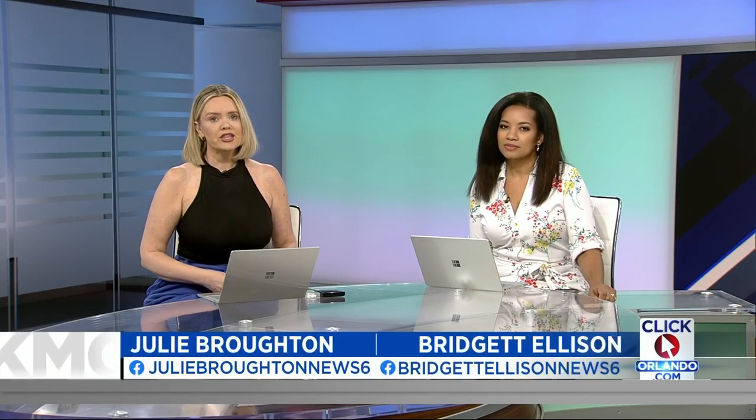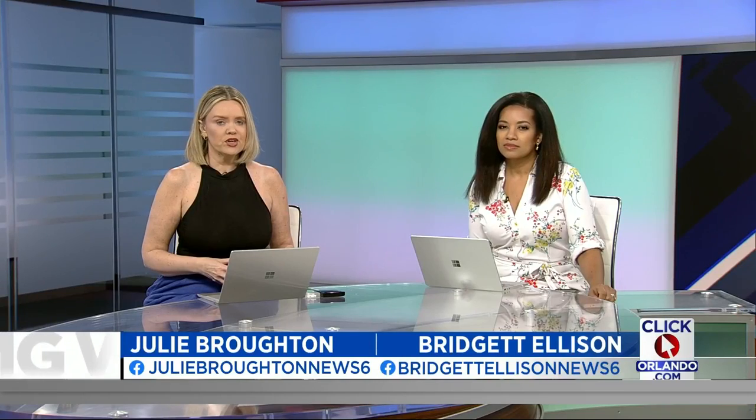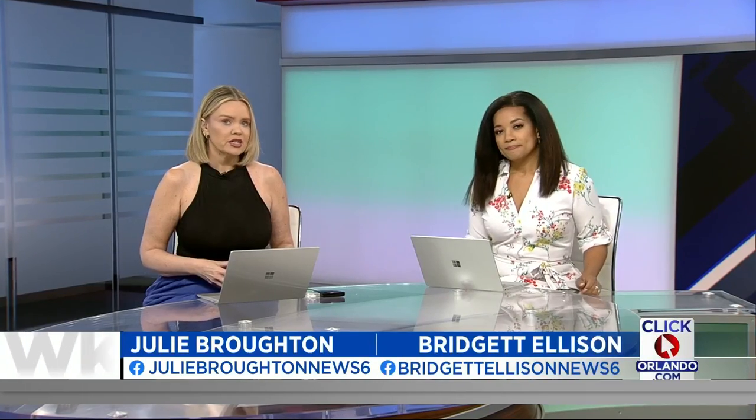14 years, 24 deaths, and more than 400 injuries later, the U.S. is still dealing with the largest vehicle safety recall in history. Defective Takata airbags are putting drivers at risk every day.